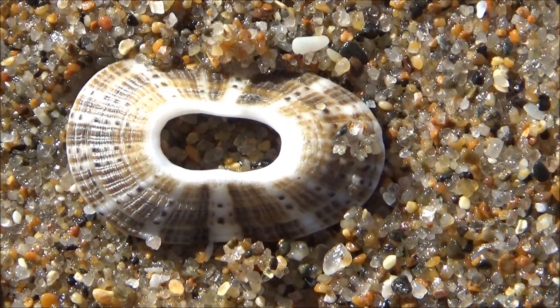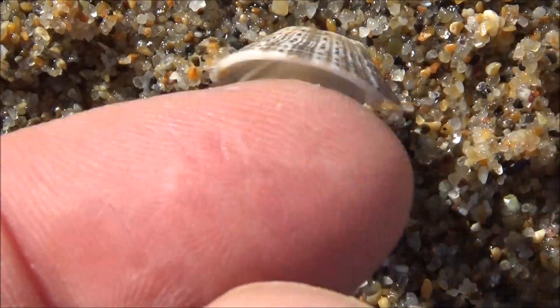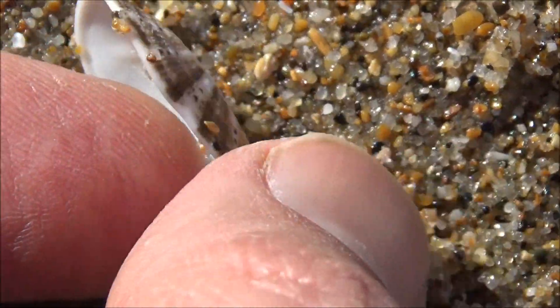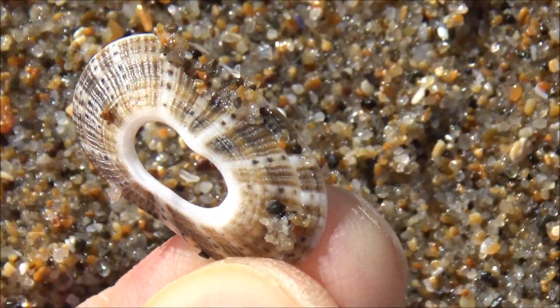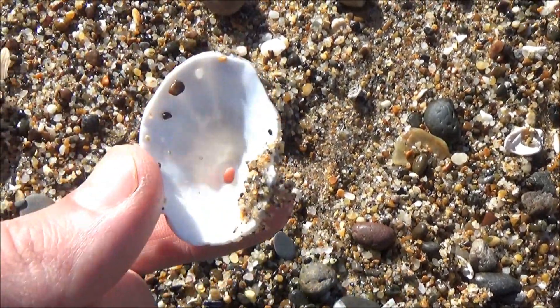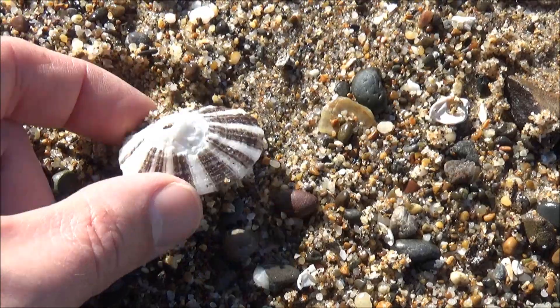Limpets that have holes on the top of their conical shells are called keyhole limpets. This is a beautiful one — it is also unusual. Let us know if you recognize the species. Some limpets are carnivorous, like this one from the genus Diodora. They feed on sponges and bryozoans, which are animals.